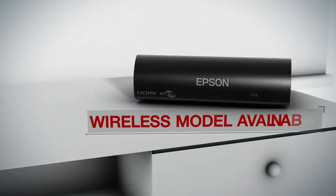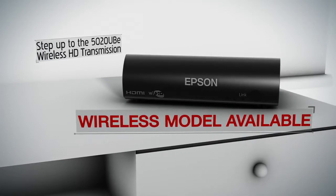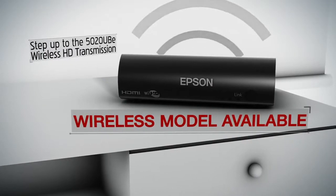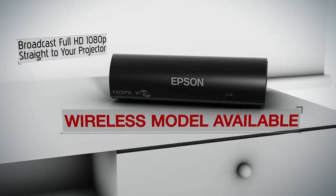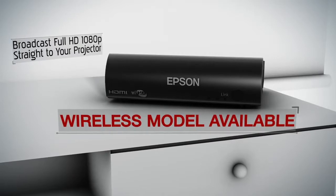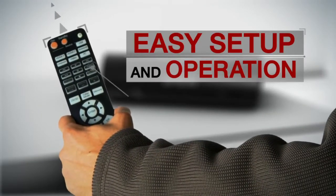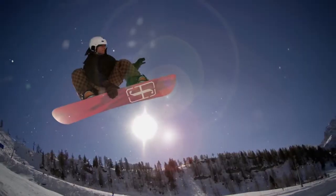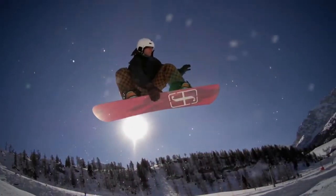Or, go wireless. Step up to the 5020 Ultra Black E with wireless HD transmission, allowing for fast and easy installation. Broadcast full HD straight to your projector with no need to run audio or video cables. Easy setup and operation with the included remote control. It will bring your home cinema experience to a whole other dimension.